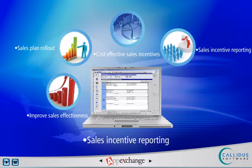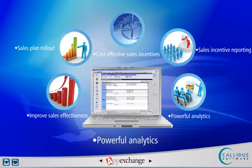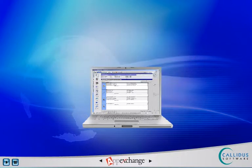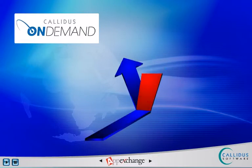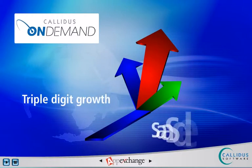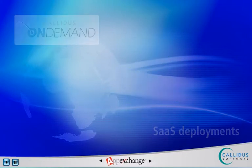Since every salesperson receives clear sales incentive reporting, they are better aligned with goals and deliver improved productivity. Powerful analytics provide insights to trends and exceptions and enable early redeployment of sales and incentive resources. Proven payback in as little as six months has been generated in a number of industries, driving Calidus' triple-digit growth in SaaS deployment since the inception of Calidus On Demand.